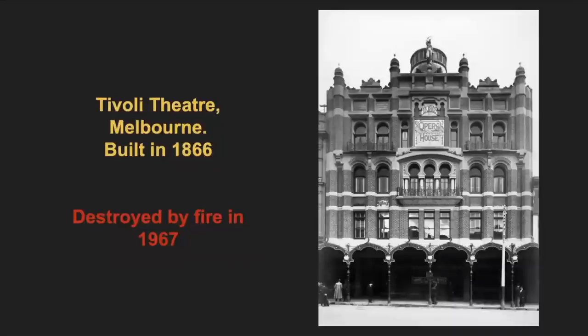The Tivoli Theatre in Melbourne — another one sadly destroyed by fire. It was originally known as the Harry Rickards New Opera House, named after its original owner. Rickards sold the theatre in 1912 and it was renamed the Tivoli shortly after. In the 1960s it was converted to a movie theatre, only to be destroyed by fire in 1967. Another fire.